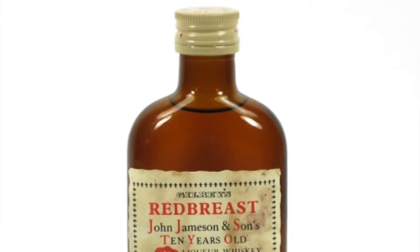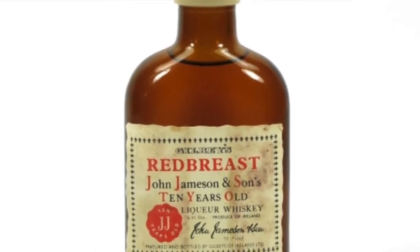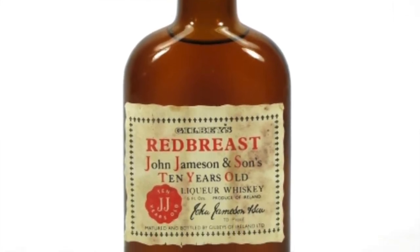Redbreast itself as a brand was a bondage brand. Gilby's bought stock from Bow Street, bottled it themselves, labeled it, and called it Redbreast. This bottle is a Redbreast 10 year old — it was their signature expression up until 1965, when Bow Street stopped supplying them. So it went into decline. The stock did last for the guts of 20 years, so you will see Redbreast bottles from later on, but the brand took a slump after that because they couldn't get stock.